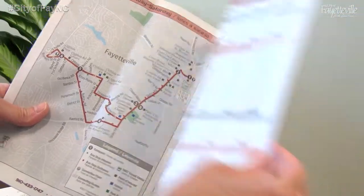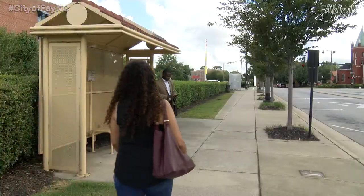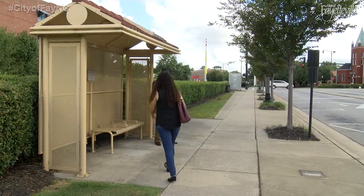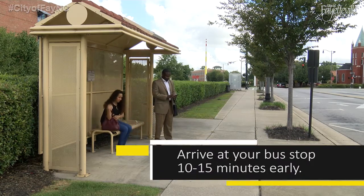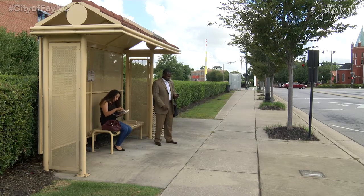Pocket maps are also available at the Transit Center and the mall. Be sure to allow plenty of time to arrive at your bus stop — arrive 10 to 15 minutes ahead of schedule. It's a good idea to know when the next bus will arrive in case you miss the intended bus.